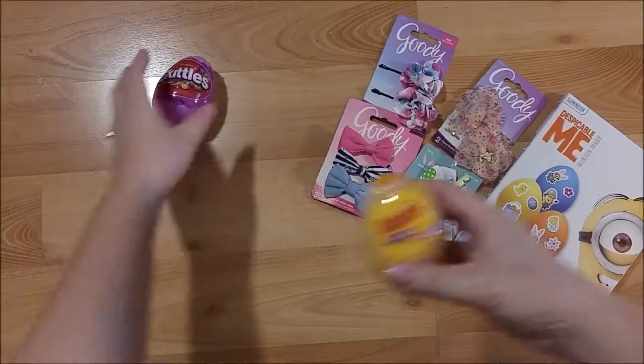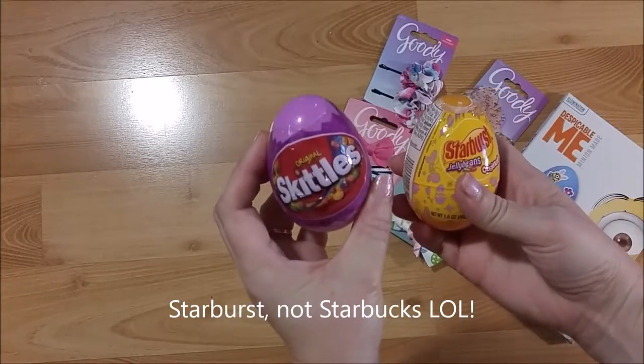I also grabbed a couple of Easter eggs that have Starbucks candy and Skittles in them.